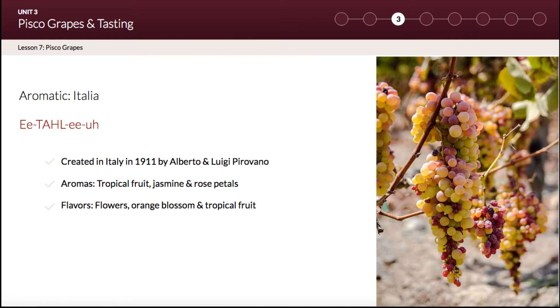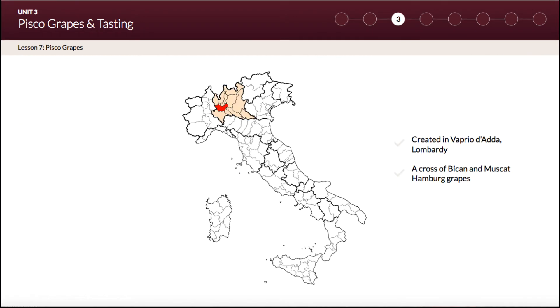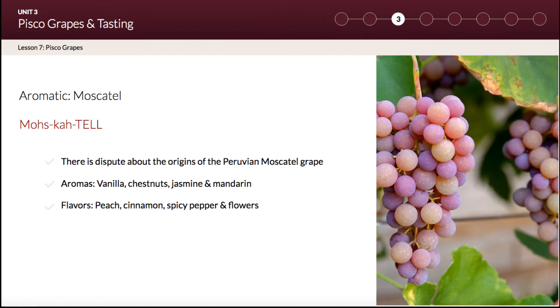Moving on to the aromatic grapes, the Italia variety is a prevalent white grape found in Peru. It is a seedless white table grape created in 1911 by Luigi and Alberto Pirovano in Lombardy, Italy. With the capital of Milan, Lombardy is the most populous and most productive region in Italy.